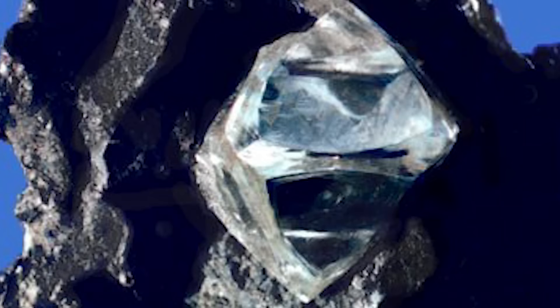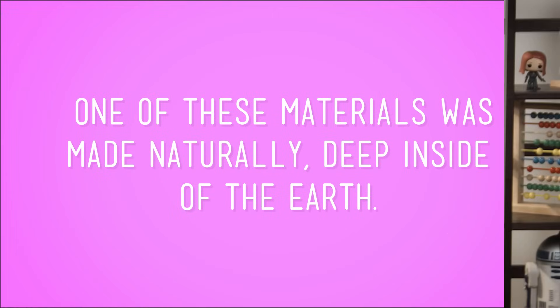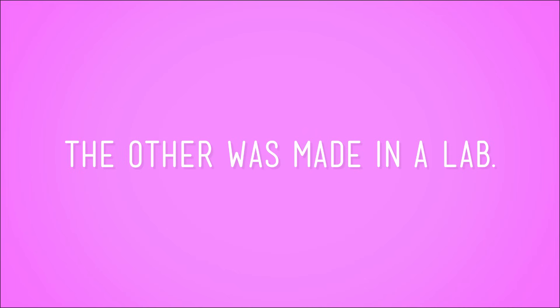This is a diamond. Sparkly. These are also diamonds. In fact, in a lot of ways, these diamonds seem to be pretty similar. They're both materials, or objects made of matter. But one of these materials was made naturally, deep inside of the earth. The other was made in a lab. That's right! We can grow diamonds in a lab.